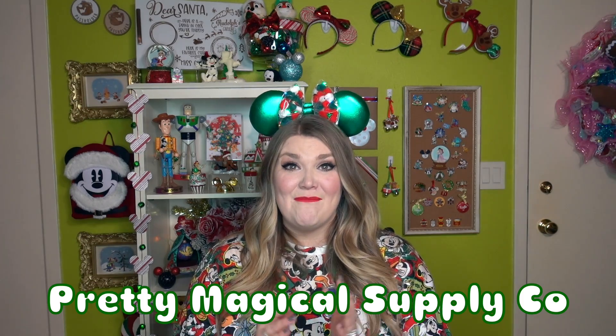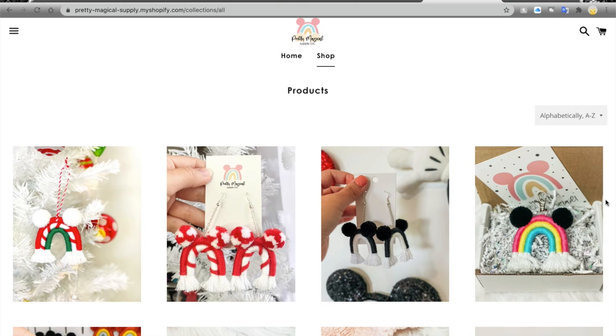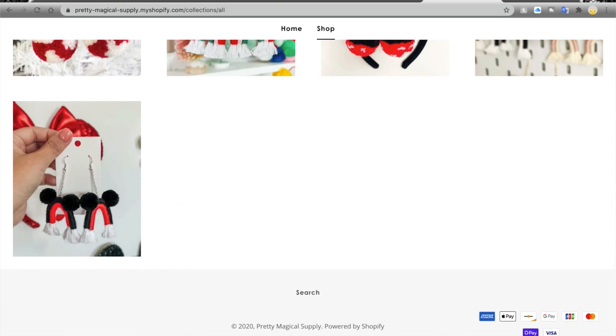The next company is Pretty Magical Supply Co. They make the cutest Mickey Mouse rainbow earrings, and I have several pairs. They've come out with a new Christmas line including little Christmas trees. If you have a Disney fan in your life who likes dangly earrings or loves that perfect Instagram photo in front of the castle, these are definitely for them. Their information is listed below including the owner's Instagram — she has an absolutely next-level aesthetic. That's what dreams are made of.